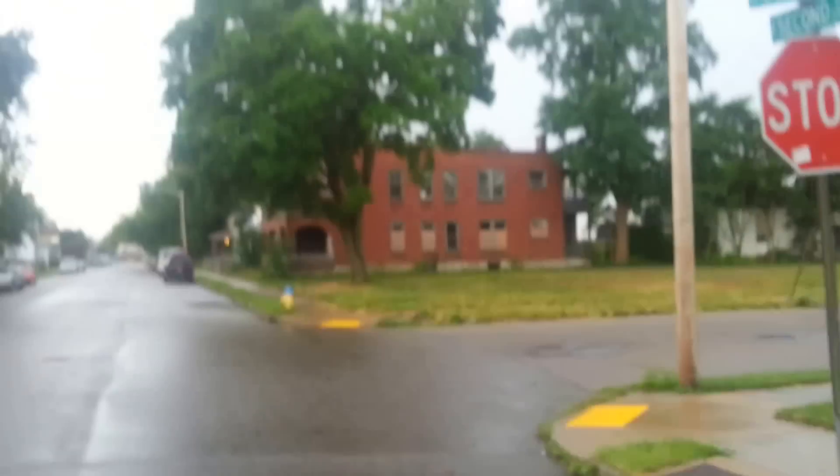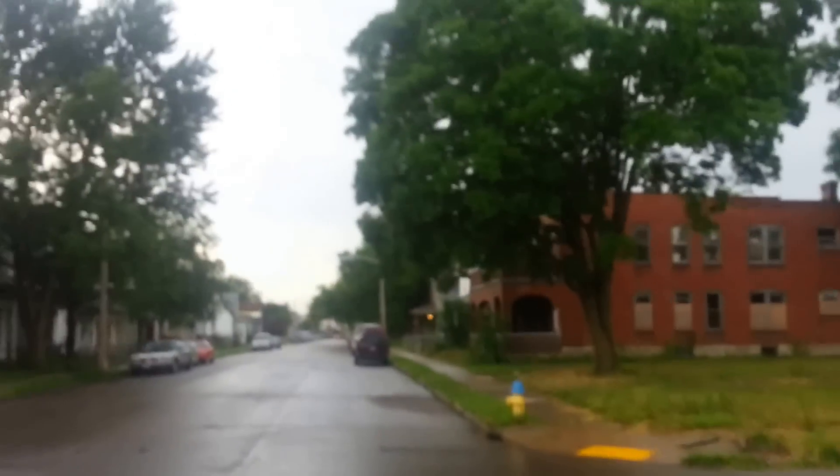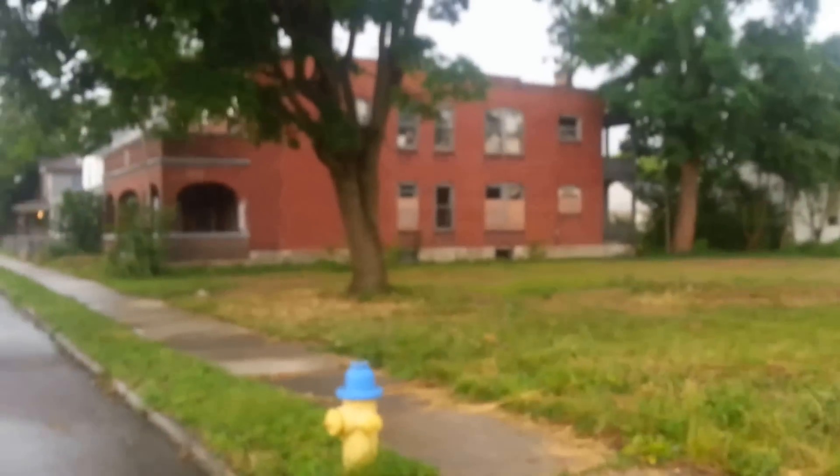Just look at these houses right here, right across from that blighted property. And here's another one, and another one right here — vacant, derelict, and boarded up.